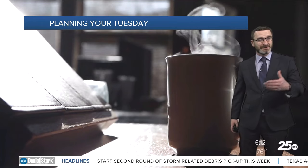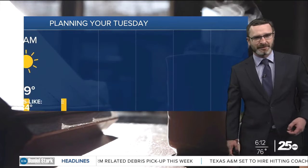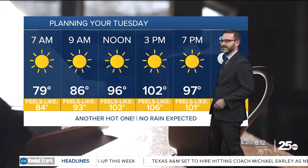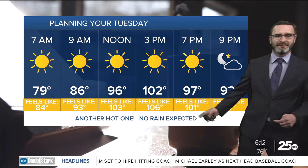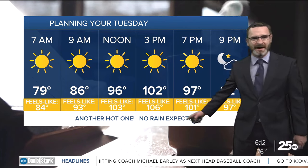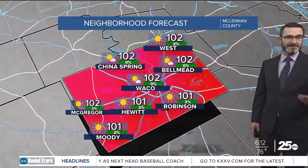Even if you aren't under the heat advisory, you need to act like you are. Take your heat precautions: plenty of water, try to limit time outside if you can, and if you do have to be out during the heat of the day, take frequent breaks in the shade. We'll start in the upper 70s today, heading into the mid 90s by noon, and closer to 102 this afternoon, with feel-like numbers around 105 to 107. No rain expected today.